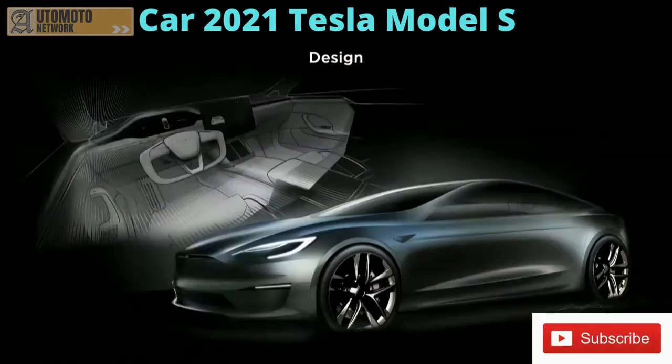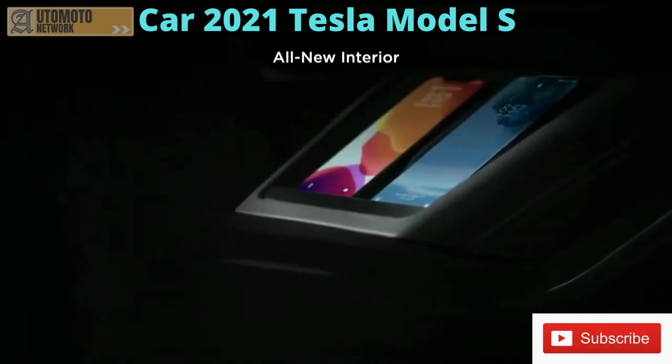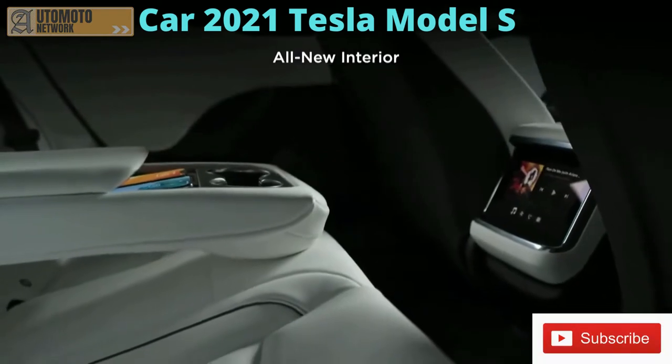We've completely redone the interior. Once you drive the new Model S, it really feels like you're driving the future. Other cars — especially non-Tesla cars — are going to feel very last century. We changed the orientation of the main screen so it's easier to watch movies and that kind of thing in landscape.